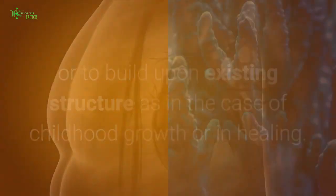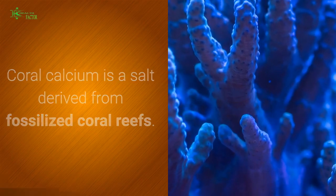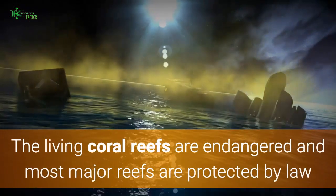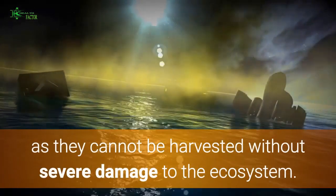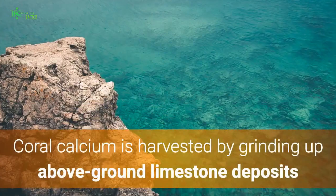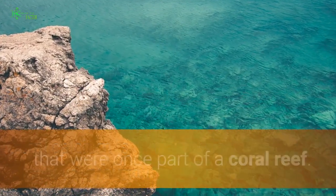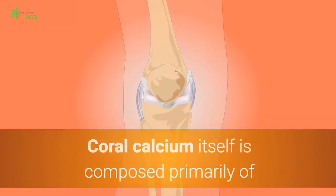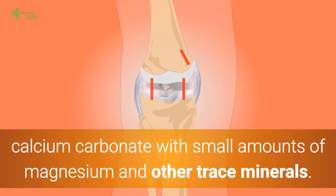Coral calcium is a salt derived from fossilized coral reefs. The living coral reefs are endangered and most major reefs are protected by law, as they cannot be harvested without severe damage to the ecosystem. Coral calcium is harvested by grinding up above-ground limestone deposits that were once part of a coral reef. It is composed primarily of calcium carbonate with small amounts of magnesium and other trace minerals.